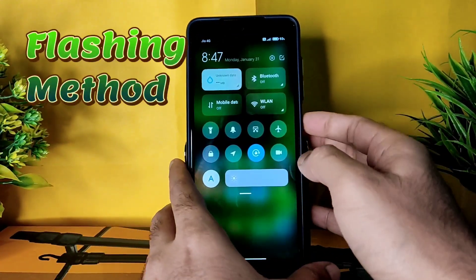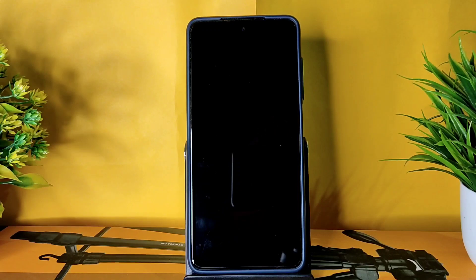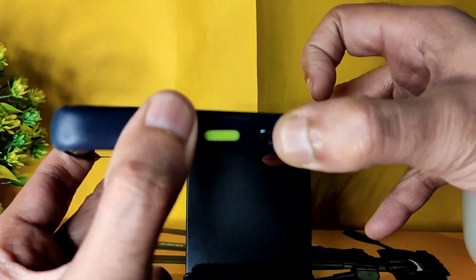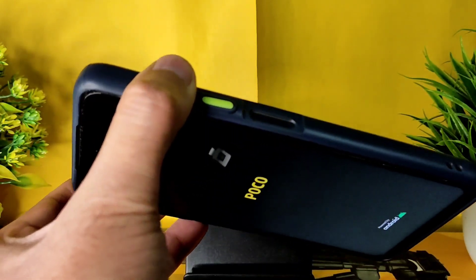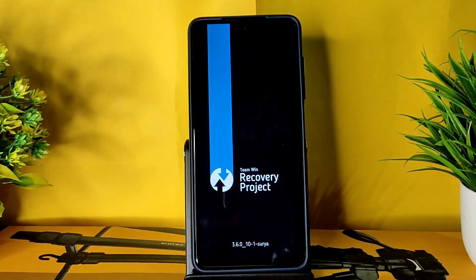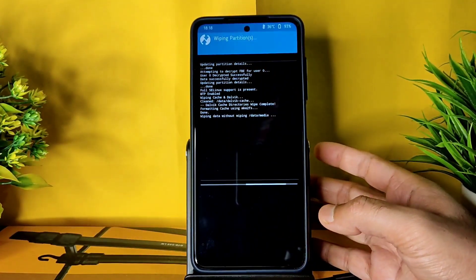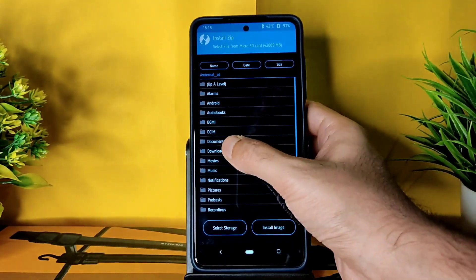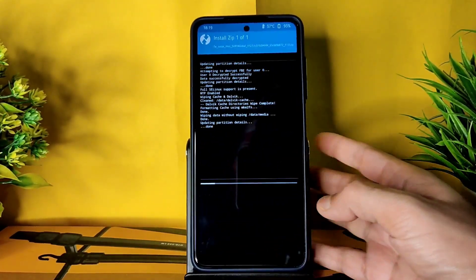To boot into recovery, first turn off the device. Since there is no advanced restart button, turn off the device, then press the power button and volume up button simultaneously. Once the POCO logo appears, remove the power button finger and continuously press volume up until it boots into TWRP recovery. In recovery, select Wipe > Advanced Wipe, select Dalvik, Cache, and Data, and swipe to wipe.